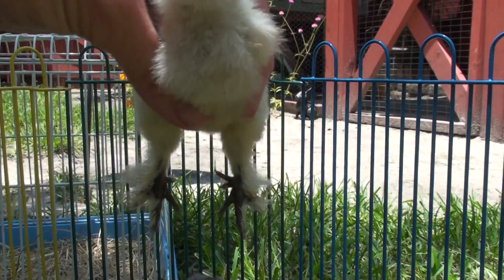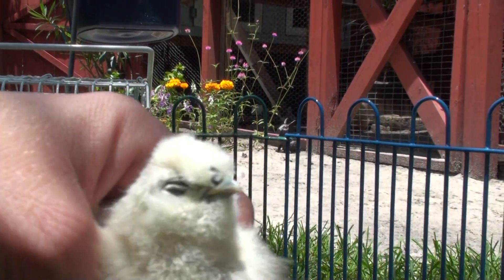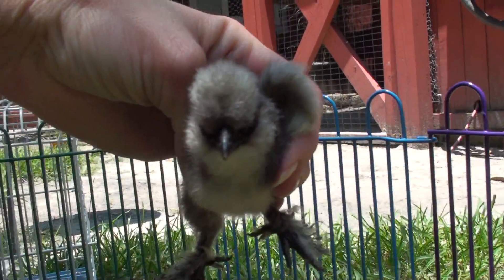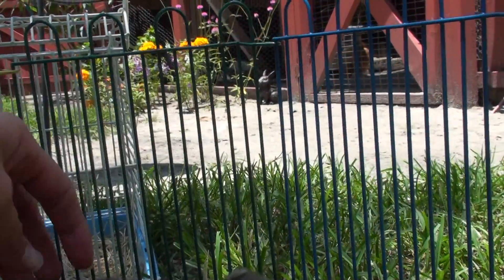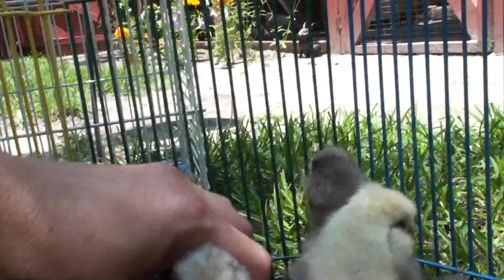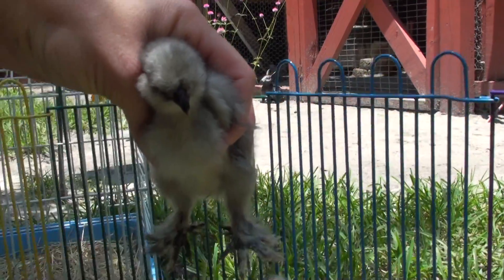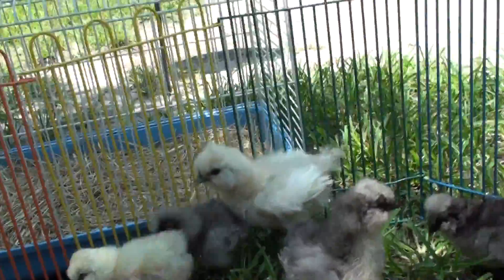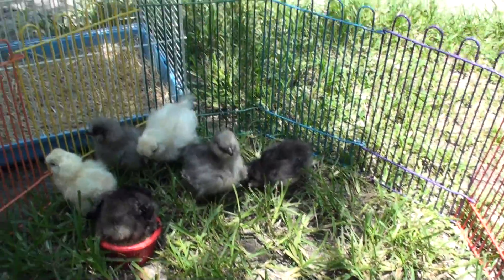I'm not left-handed. Did you say hello yet? He might have said hello already. Gonna have nice foot feathering. Hope you like them — they're going to be so cute when they grow up.